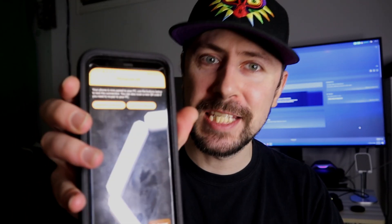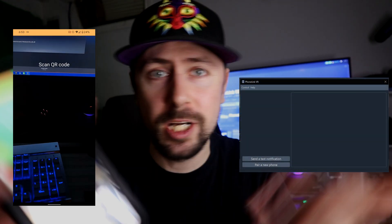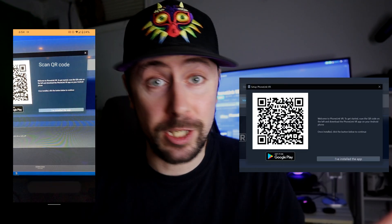I've been using this application for about three days now, I've put about seven hours into it. I love it — I'll show you what it looks like in the headset with some test notification things it has. Basically we go in here and just scan the QR code, it links up with the PC app and you're instantly good to go. It works great.